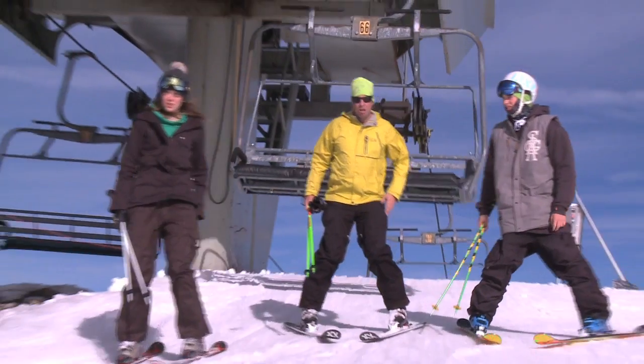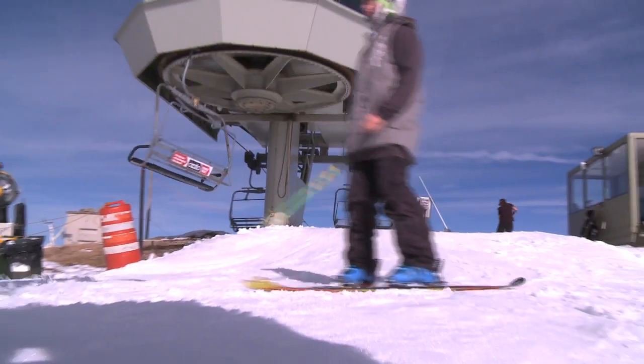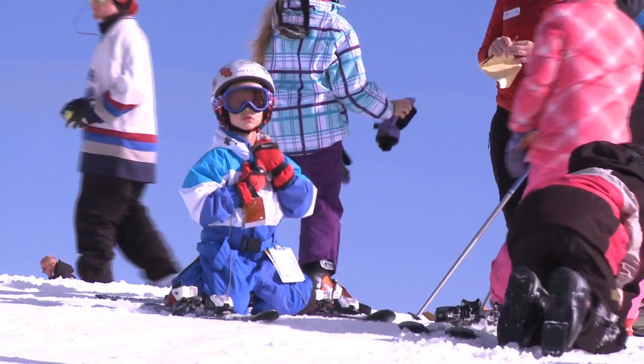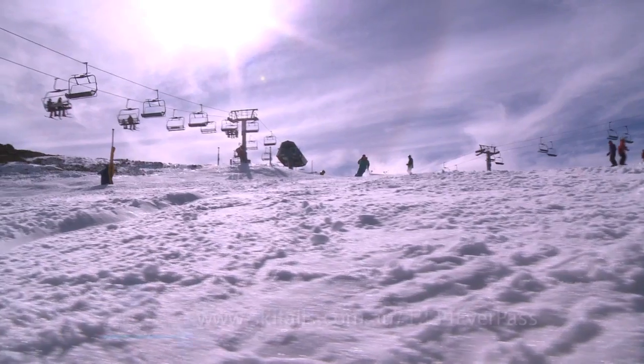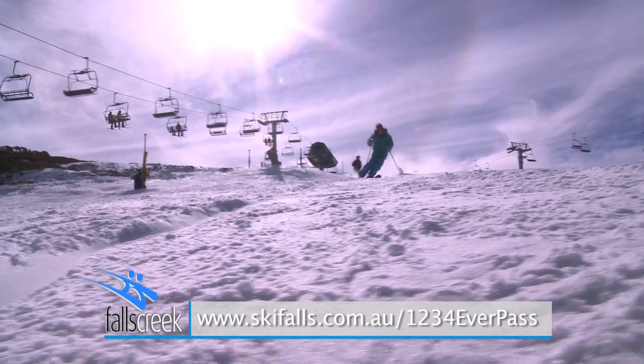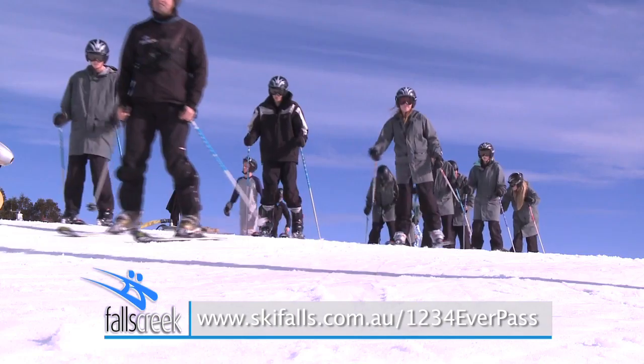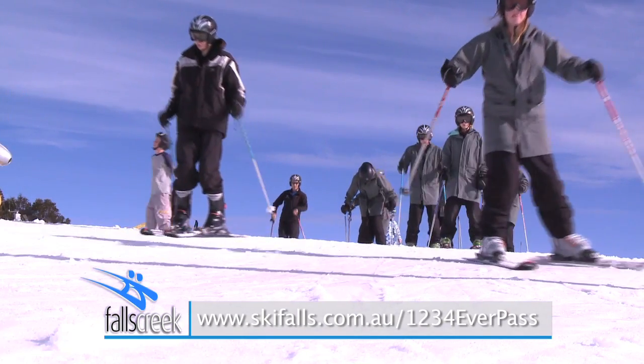If you aren't already, become a converted snow lover — once you start, you'll never stop. If you have a friend that's never skied or boarded before, get them to jump on this deal. It's the last few days for the 1234 Everpass. Learn to ski or board in just four days and then ride or ski for the rest of the season free.